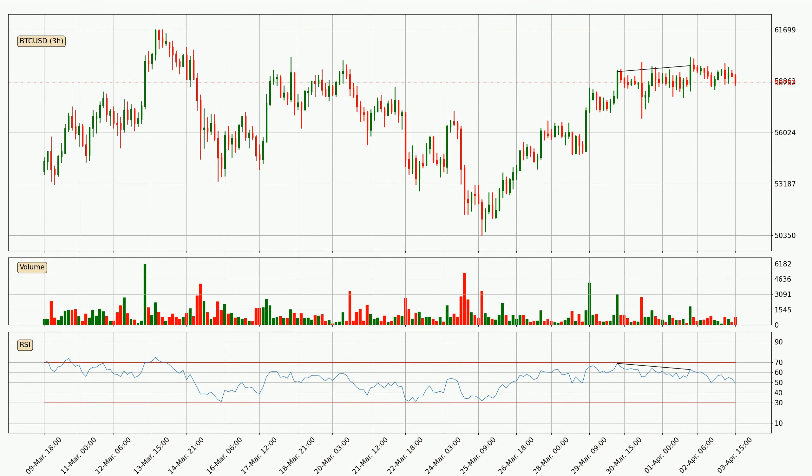Generally, the bigger time frames have a bigger impact on the price, so please keep that in mind when different time frames show contrasting indicators. Also, the shorter time frames are only representative of short-term trading.